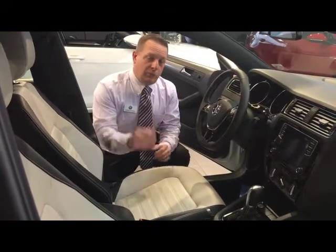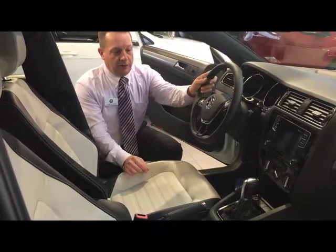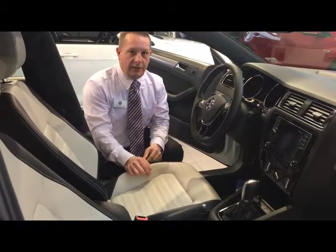Inside the Jetta Sport you get two-tone leather interior with white stitching, a leather-wrapped steering wheel, shift knob, and brake lever.